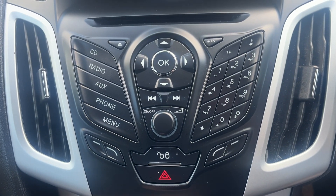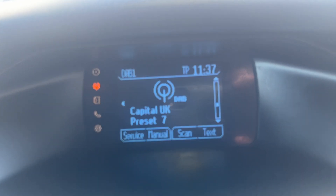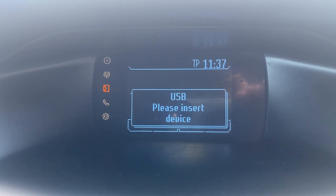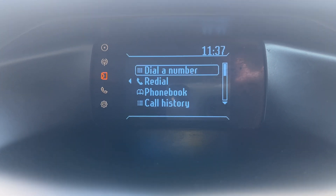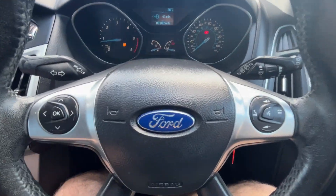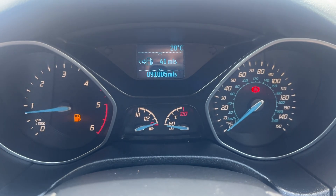Running through the infotainment controls the best we can. We do have DAB and FM radio, auxiliary and USB, CD player and Bluetooth connectivity, along with full telephone prep. And then back over to the driver side, we'll finish off with this multifunction steering wheel. This car is on 91,885 miles.